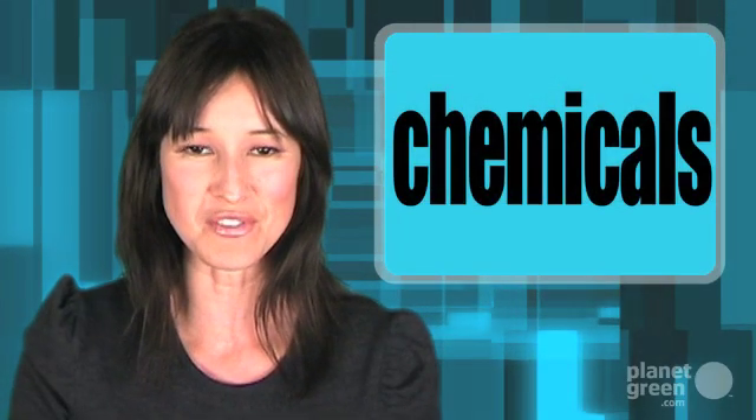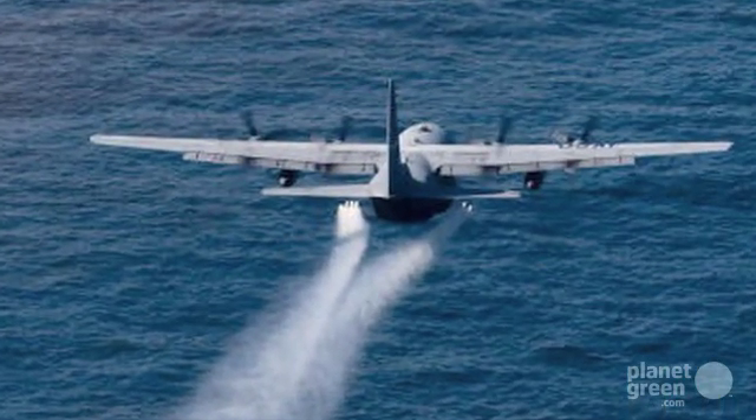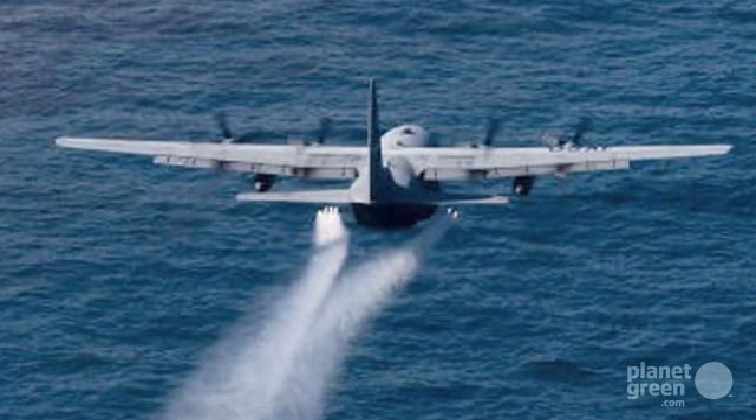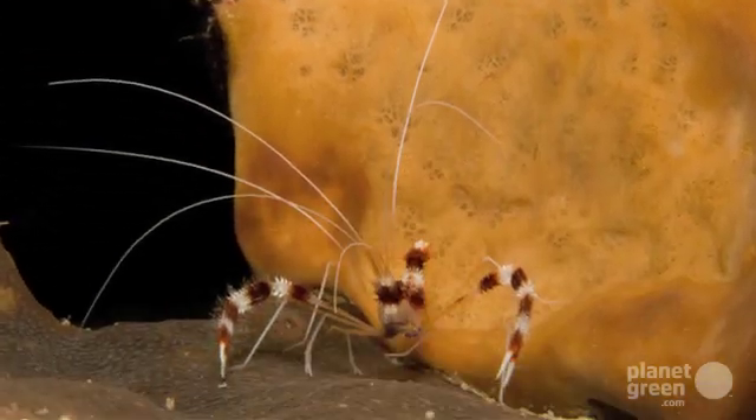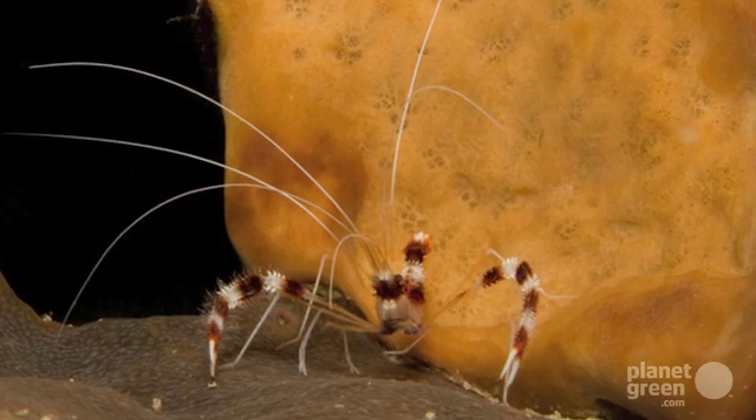Planes have dropped 150 gallons of experimental chemicals on the Gulf oil spill to coagulate the oil on the water's surface, forcing it to drop to the bottom of the ocean. But scientists warn that these chemical dispersants may have major environmental repercussions. While they help keep oil from reaching sensitive wetlands, they expose other sea life to toxic substances from which they may never recover.